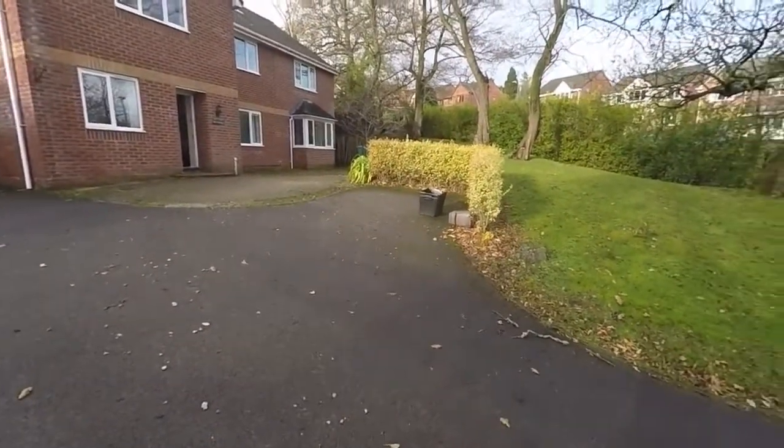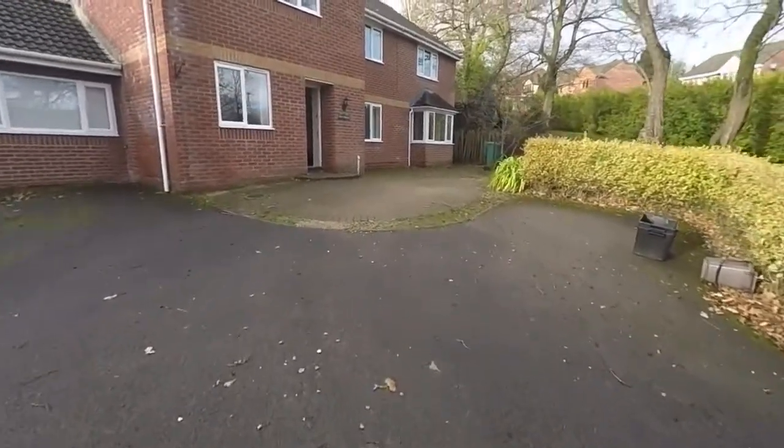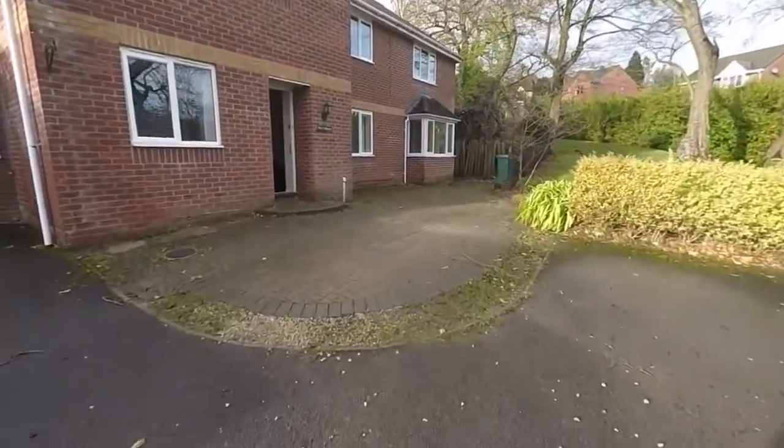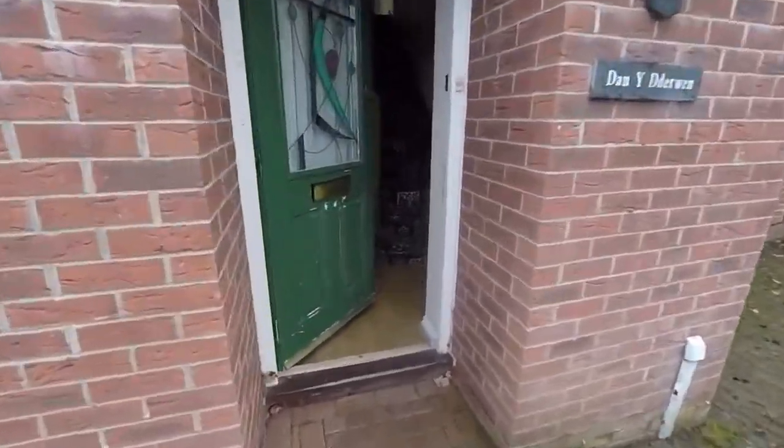In the summer it's lovely and private out the front here when the trees are in bloom, and you have a rear garden space which we'll show you more of in a moment. So let's make our way inside the property now.